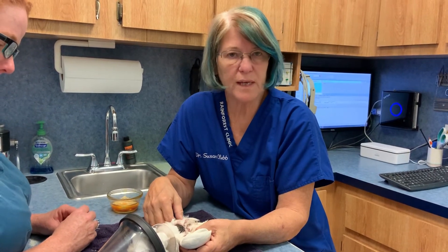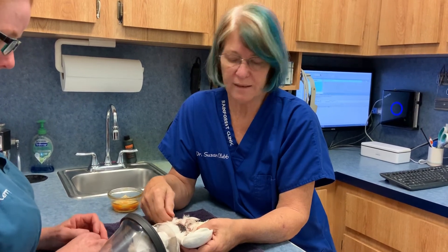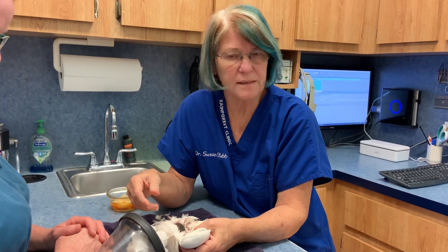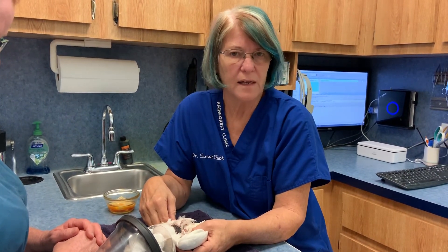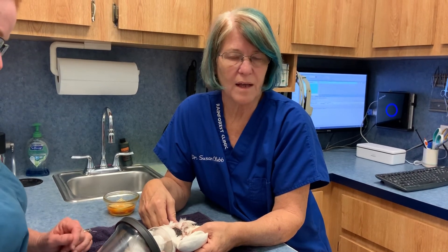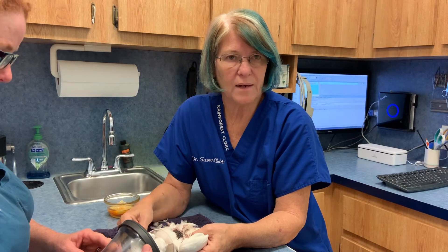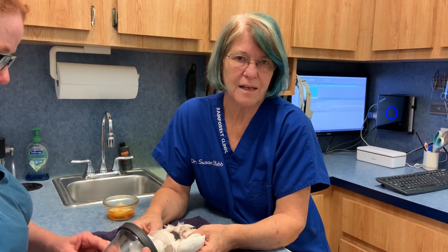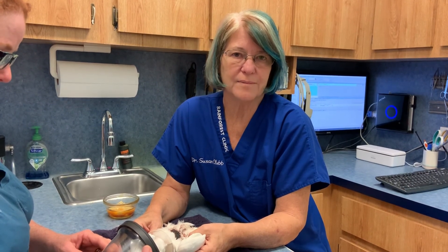Any other cockatoo that's mutilating needs a CT scan. We're doing a study — if we get enough birds, we can reduce the price. The price is twelve hundred dollars for the CT scan, but if we get a number of birds we can get that price down, and we can hopefully help a lot of these guys and ease their pain, because they're in chronic pain. Thank you.